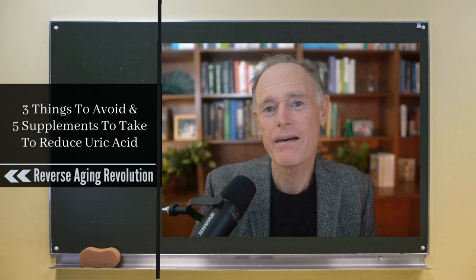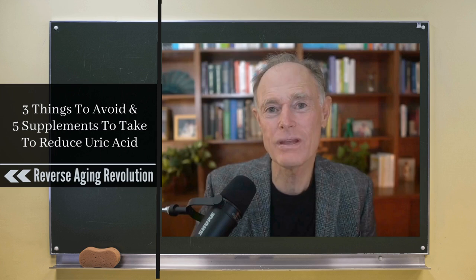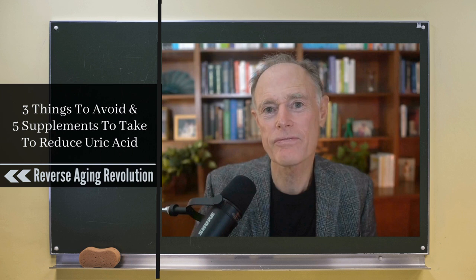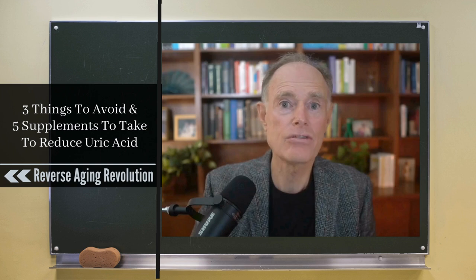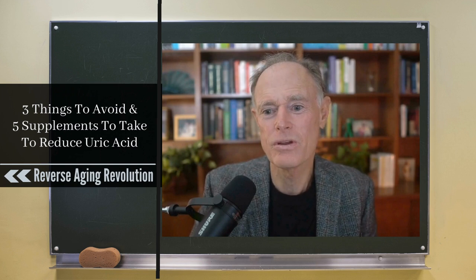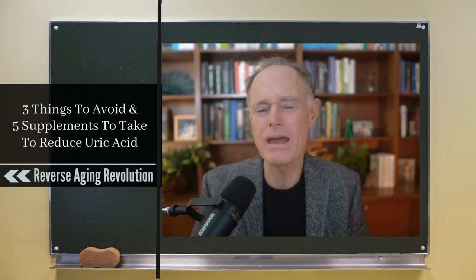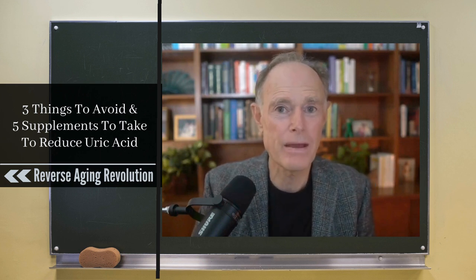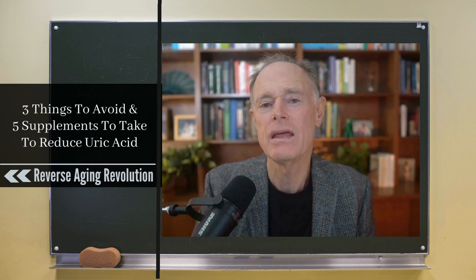One of the most powerful things that goes on in our physiology that amps up inflammation is high uric acid. Uric acid is powerfully inflammatory, powerfully increases the production of free radicals, and is incredibly important in increasing insulin resistance. It compromises nitric oxide, which reduces our blood vessels' ability to expand, reduces blood supply to our organs, and reduces how insulin works.